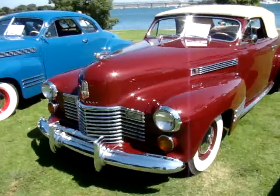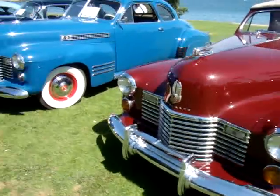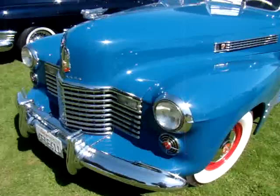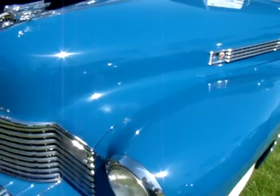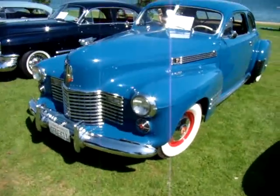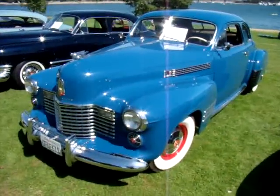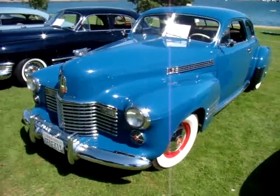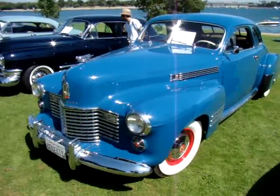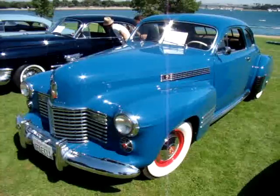This gentleman actually lives right here in Pacific Beach. Now we're moving on to a 1941 — another '41 — but this is a coupe instead of a convertible; it's a hard top. We've got pictures of the cars from the show that will be on our SoCal Beaches Magazine website.